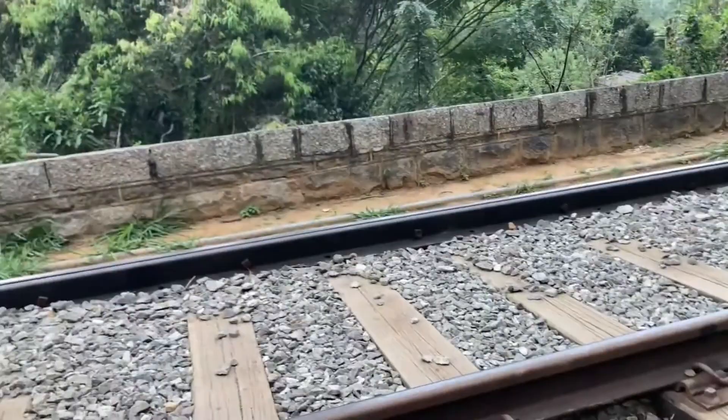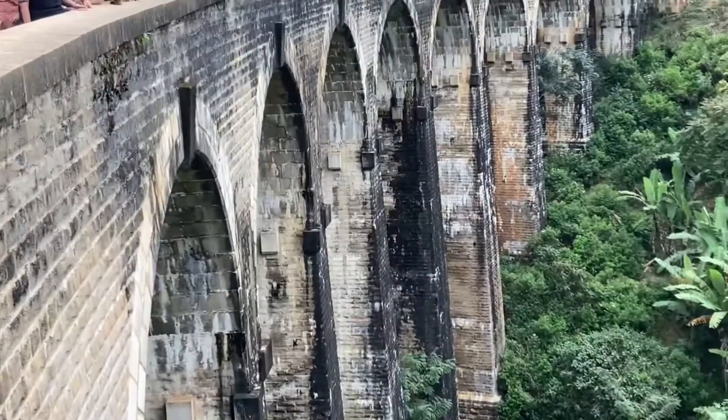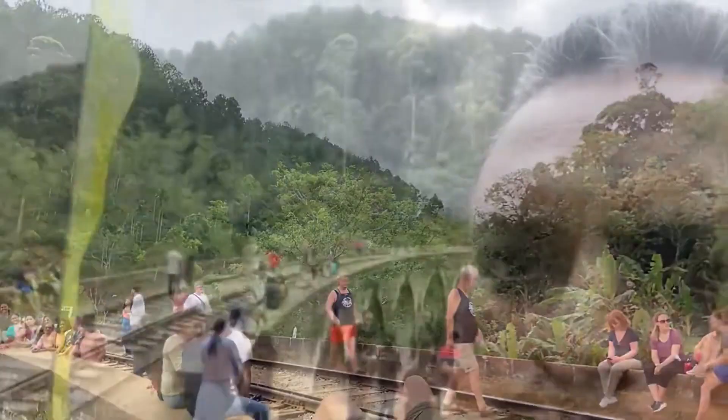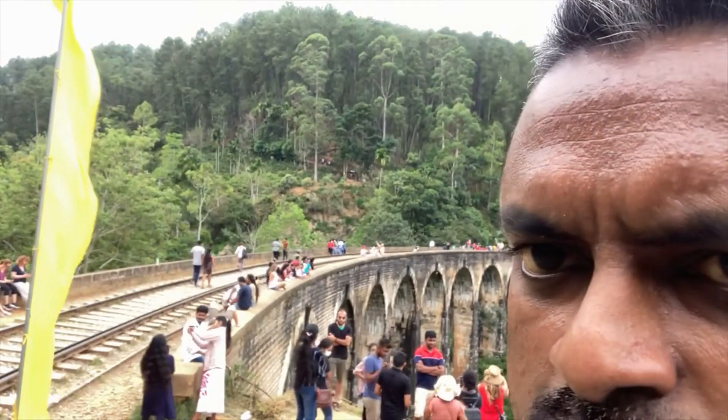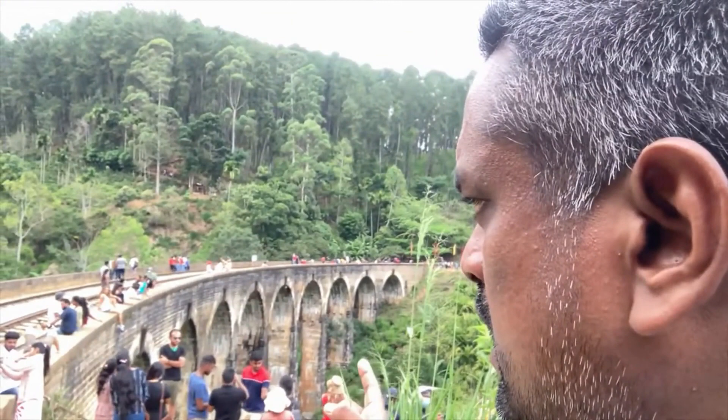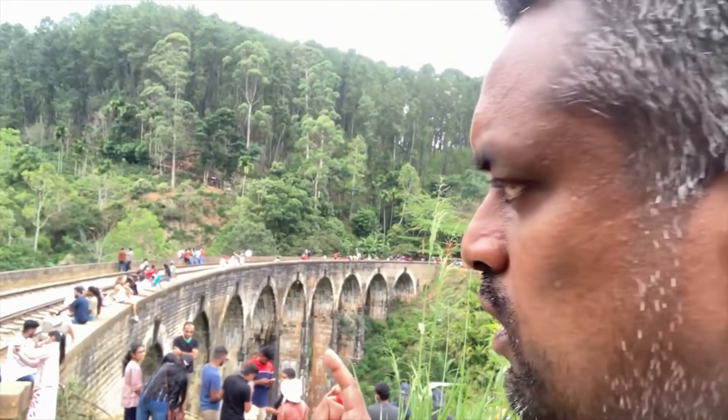Friends, this is the Nine Notch Bridge. They have used only stones here — no concrete slab or anything like that. They used this at that ancient time. You can also see the bend there, and with the bend, there are no concrete slabs. The entire structure is created by stones with arches.